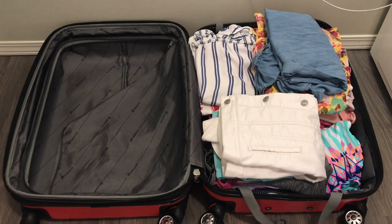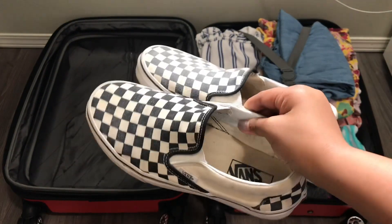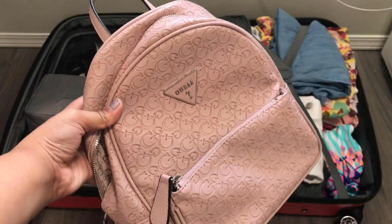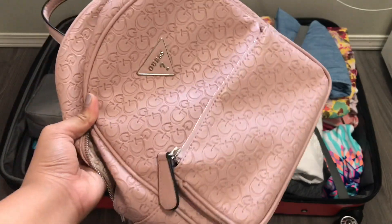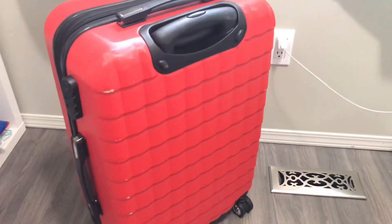Now we're going to go on to essentials. First I'm going to be packing these checkered slip-on bands. I'm going to be packing these Puma slides and these Nike sneakers. I'm going to be packing this small guest bag just in case I need like a purse or something to carry my essentials.